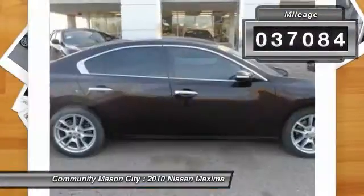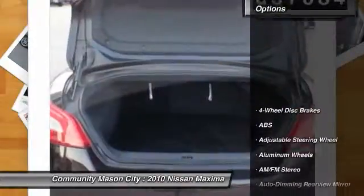This vehicle has less than 40,000 miles. Here are some of this vehicle's great options: anti-lock braking system,